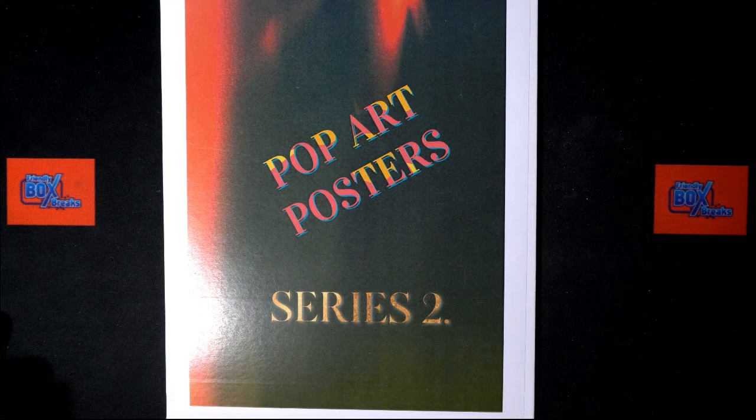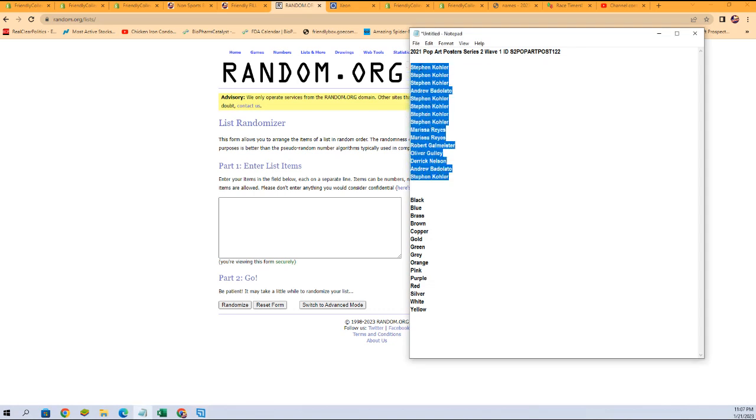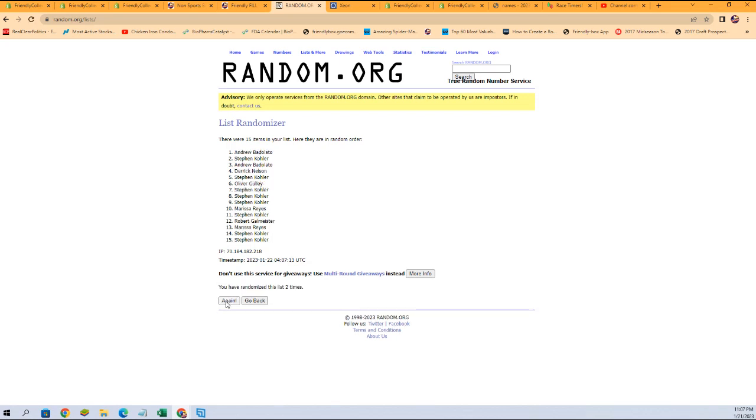We're going to start with a random of our owner names right here. We're going to copy just like that, paste them in seven times — we're going to randomize them. One, two, three, four, five, six, and seven.